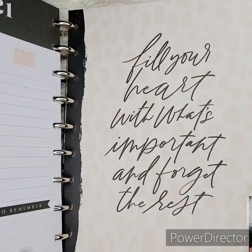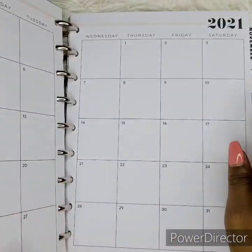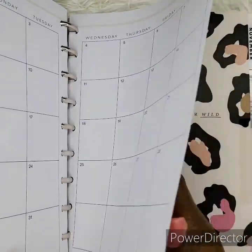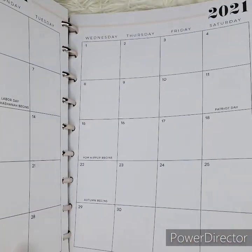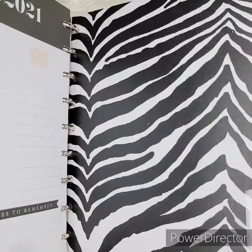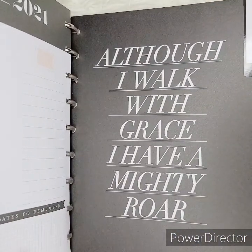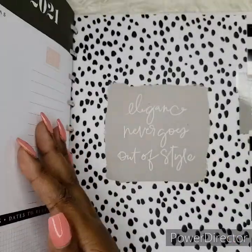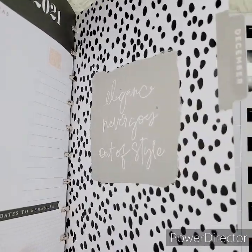This one says 'Fill your heart with what's important and forget the rest.' We have the tiger print — it's just plain leopard print. We made it to October with our zebra print. For November it says 'Although I walk with grace, I have a mighty roar — I am strong, I am king, I am the lion.' And this one says 'Elegance never goes out of style' — amen to that.